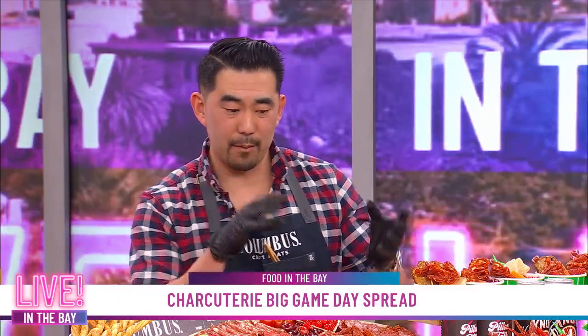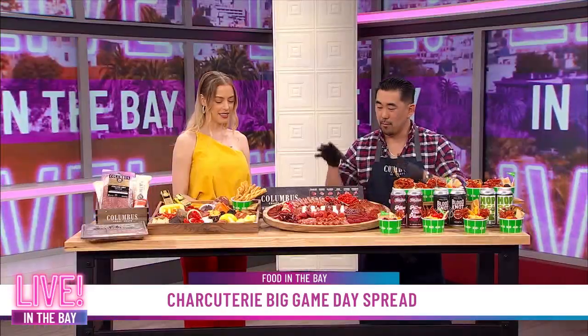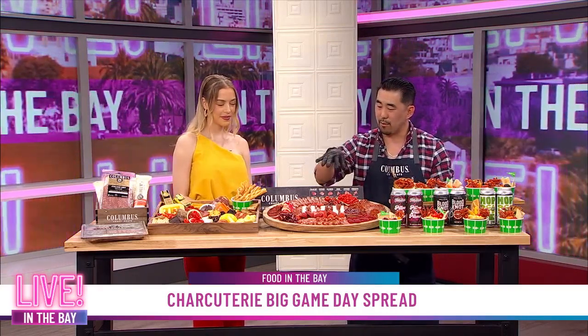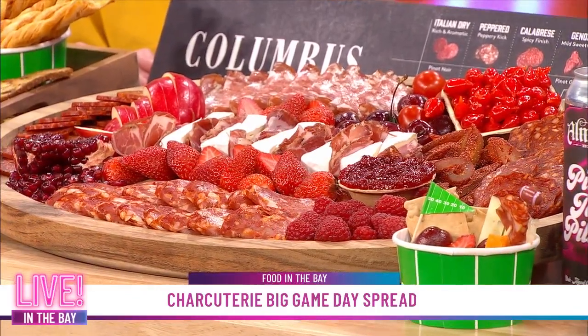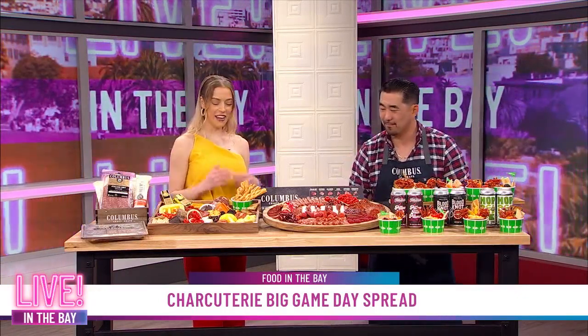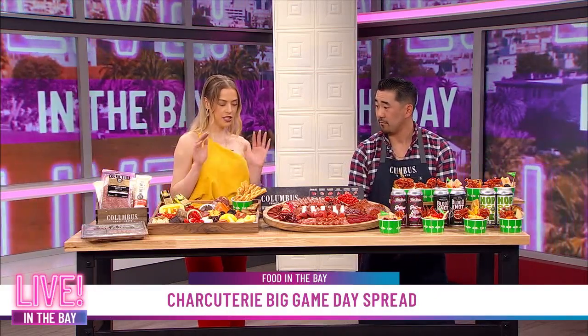Columbus Craft Meats has been perfecting the charcuterie board for game day for over a century in the San Francisco Bay Area. When it comes to dry aging the meat, the dark red color is just perfect for a football design. Charcuterie is great for game day because a game can go two to three hours, and charcuterie always stays perfect — nothing goes bad — so you can keep snacking the whole time.